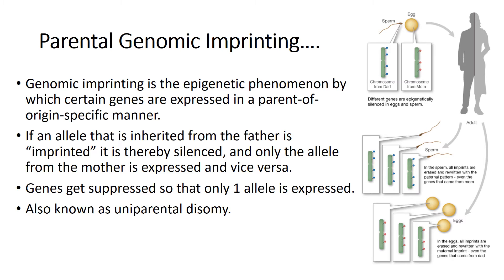Silencing usually happens through the addition of methyl groups, also known as epigenetic tags, during egg or sperm formation. The epigenetic tags on imprinted genes usually stay on for the life of the organism. Regardless of whether they came from the mom or the dad, certain genes are always silenced in the egg and others are always silenced in the sperm. Genes get suppressed so only one allele is expressed — this is also known as uniparental disomy.